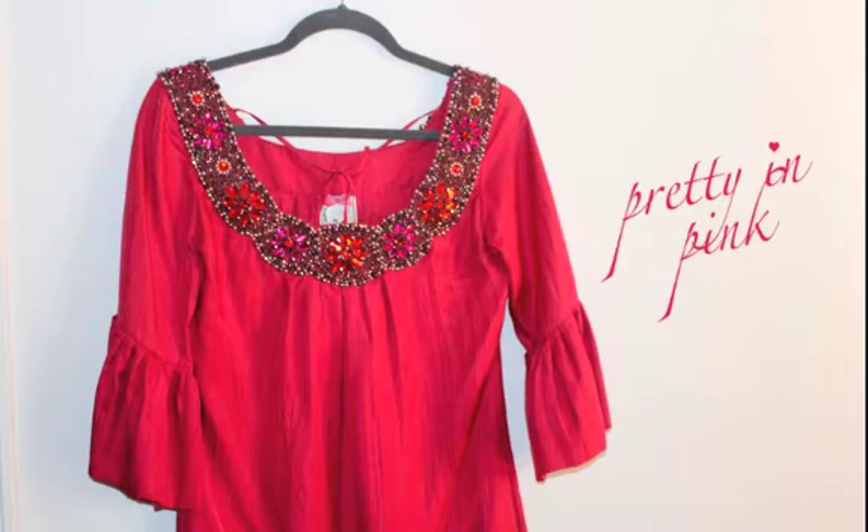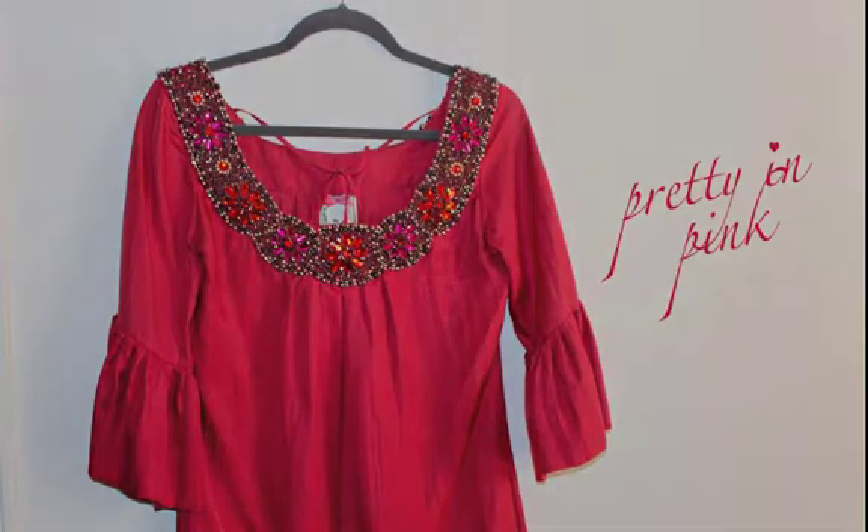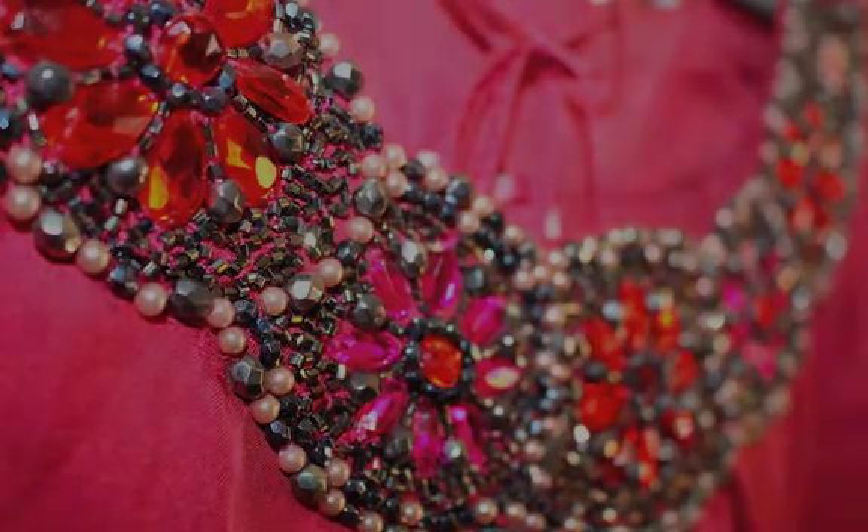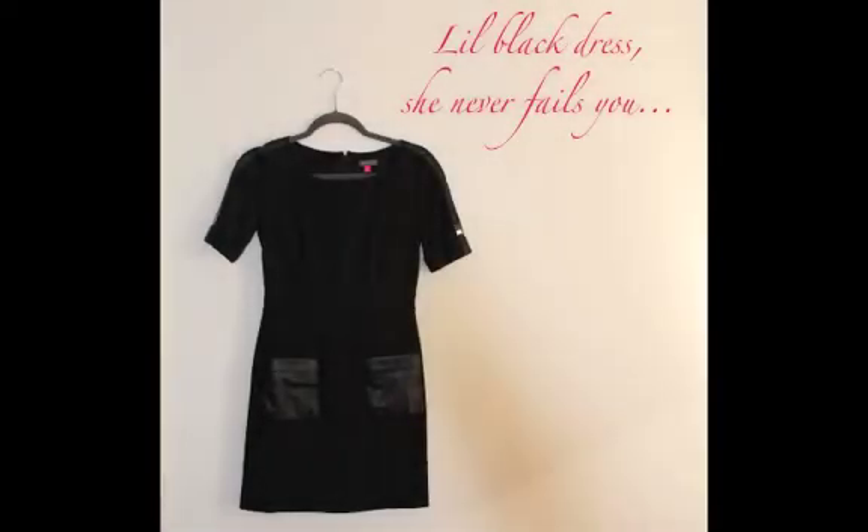The second look is a little bit more traditional for Valentine's Day: a pink silk shift dress with this gorgeous collar. Clearly no accessories needed with a dress like this. The third option is our trusty little black dress, as I know so many women feel their absolute best and sexiest in a chic black dress.